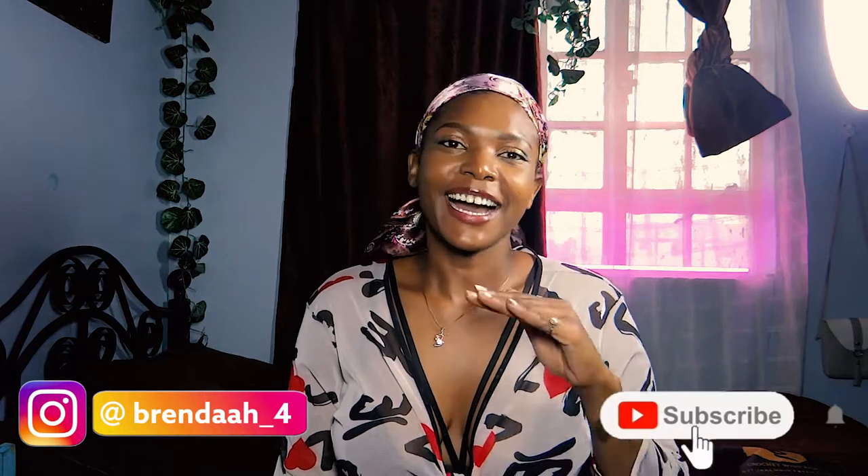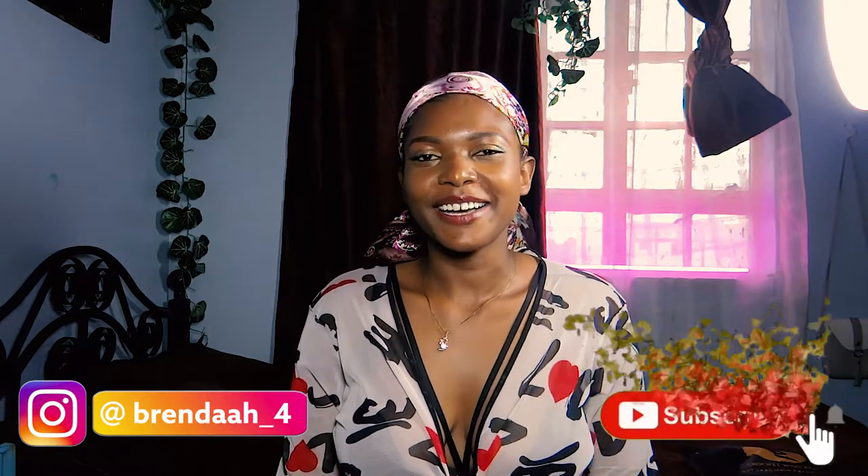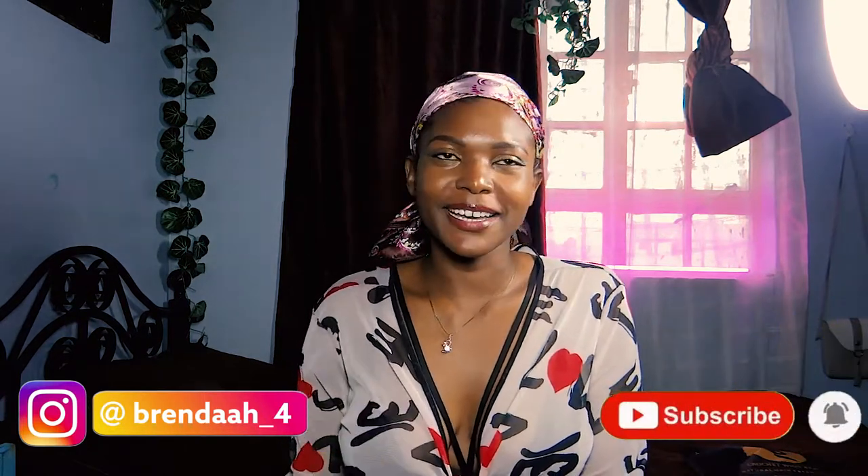Good morning, good afternoon and good evening, whatever time you're watching this. Hi, Brie here. Today I'm coming through with a different kind of content. I bought some stuff online and I wanted to review it for you. So here we go.